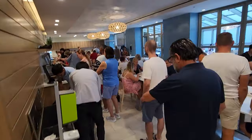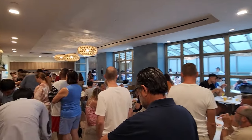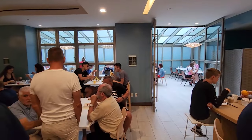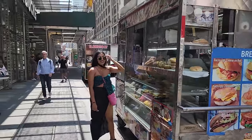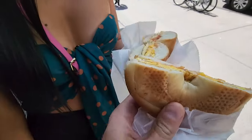We went downstairs for the free breakfast along with the entire hotel, then decided to get a more traditional New York City breakfast with an egg and bacon bagel, which was absolutely amazing. You guys have to try the street food when you go.